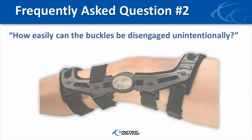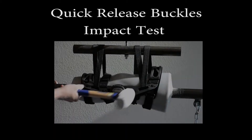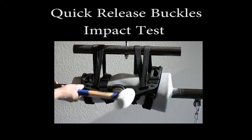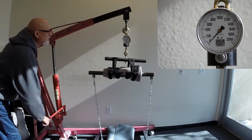Another question we received is: how easily can the buckles be disengaged unintentionally? In our initial design, we determined that we wanted the buckles to withstand the forces seen in high impact sports. Our rigorous testing has shown that the quick release buckles do in fact meet these high demands.